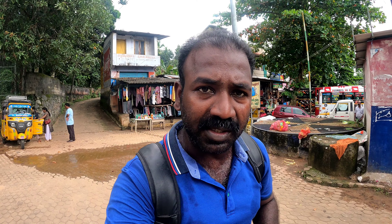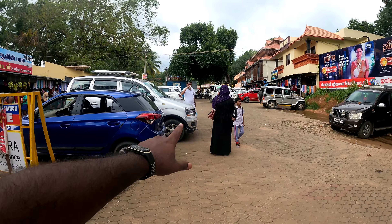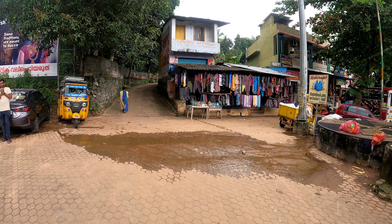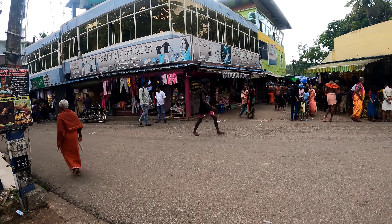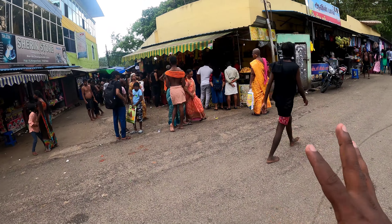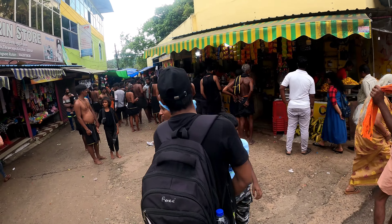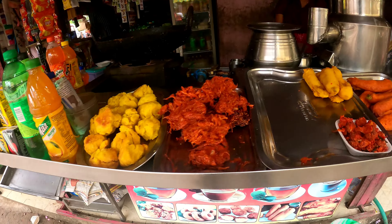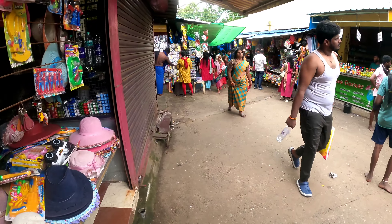We are right now at the main entrance of Tirparapu waterfall. There are a lot of activities going on here — car parking, bike parking, and shops where you can buy clothes and towels if you want to take a shower. As you go inside there are a lot of shops for snacks. Banana chips are famous here. Snacks and soft drinks you can see as you get inside.